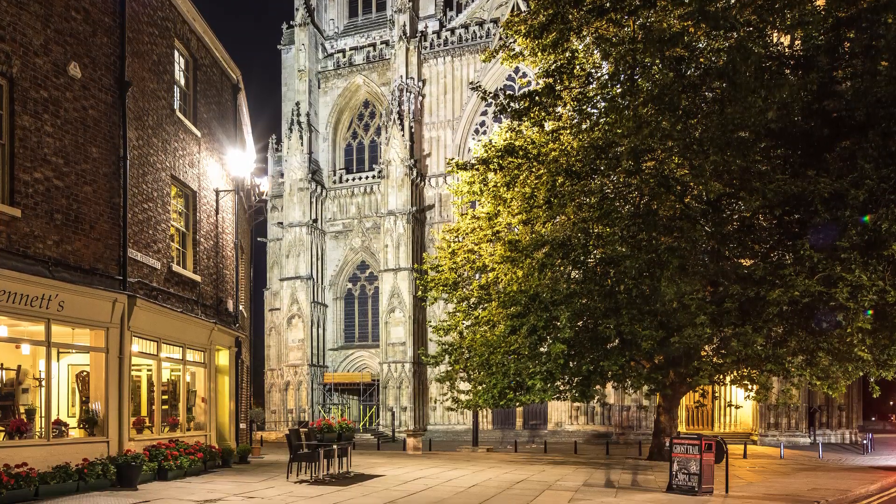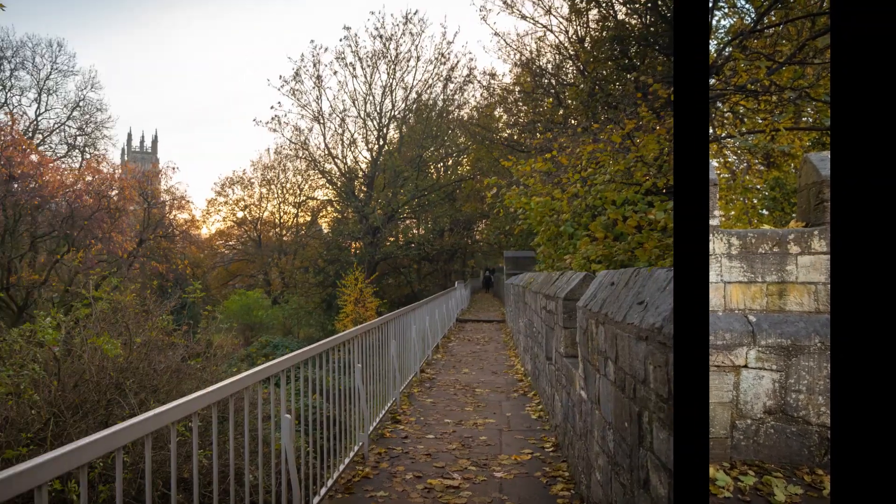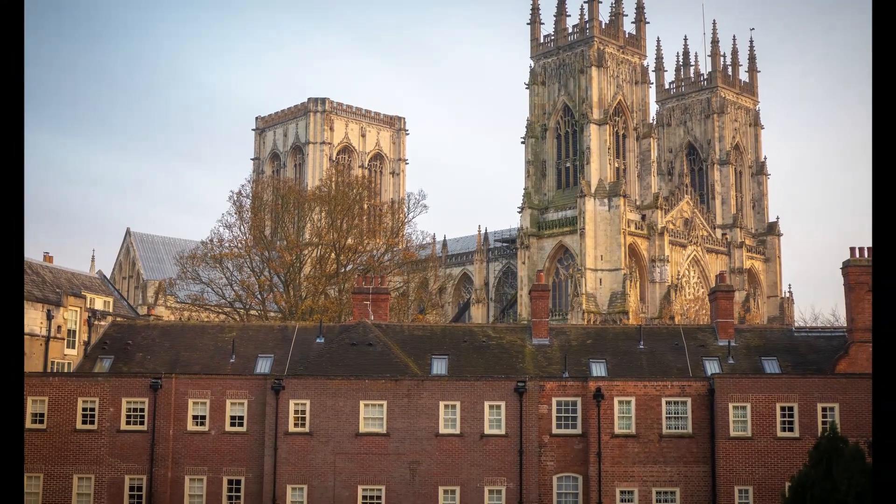Returning to Bootham Bar we get back on the wall, and walk around possibly the most beautiful part of the route, through lots of trees and grass embankments with fantastic views most people never see of the Minster.